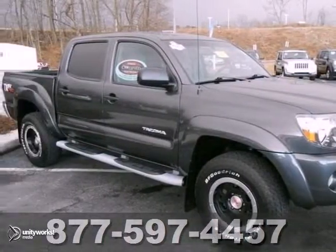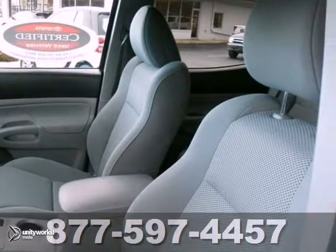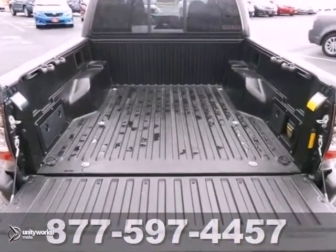If you're looking for reliability, this certified 2011 Toyota Tacoma is for you. When you get behind the wheel, you'll know it's time to get some work done. It comes with a towing package, a CD player, and four-wheel drive. Plus, you'll get stability control and an anti-theft system.